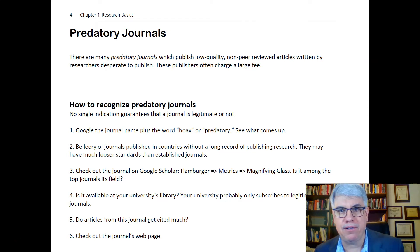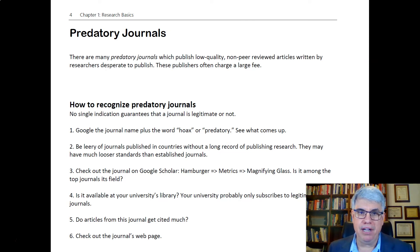If you're publishing 10 articles per month on 30 journals, that's a lot of money. There's a lot of organized crime associated even with these predatory journals.